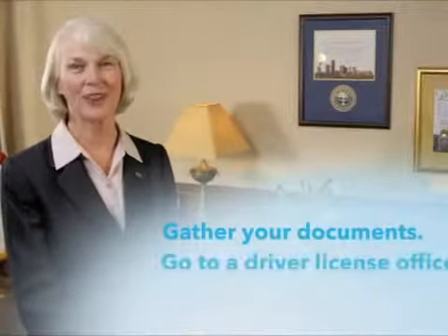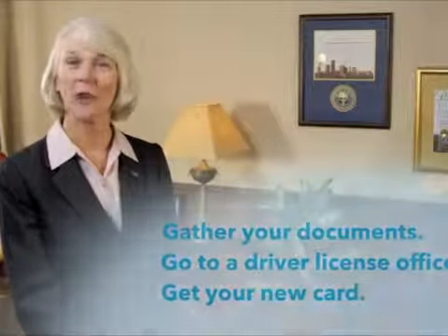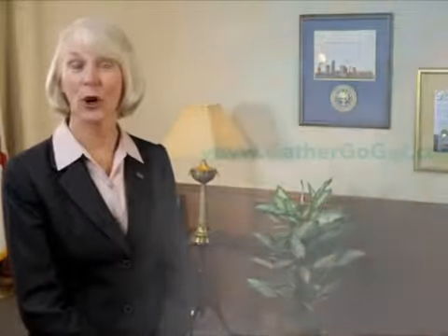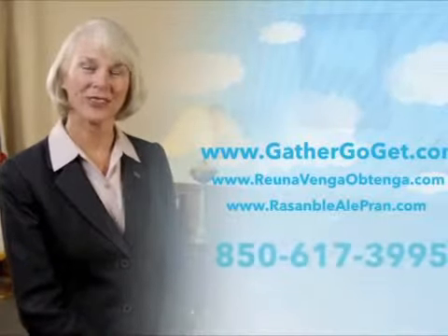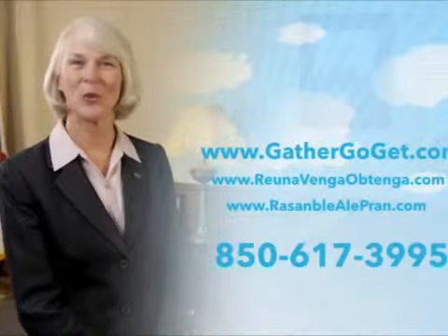If you want to use the computer, you can go online. The website in Español was easy to understand — it even told me where to go to get my license. Using the name change wizard made getting my new driver license simple. Thank you for watching. We want your experience to be just as successful as these Floridians. So remember: gather your documents, go to a driver license office, get your new card. If you have questions or need more information, you can access it online at gathergoget.com. The website also has information in Spanish and Creole. You can contact us by phone too — we're happy to help.